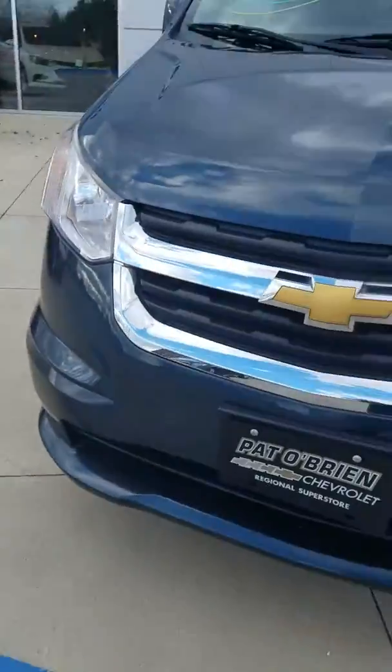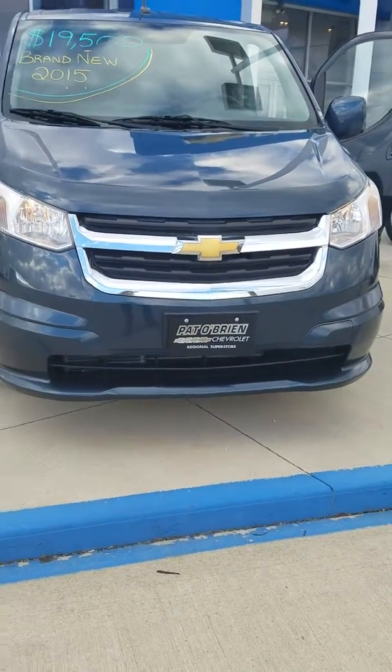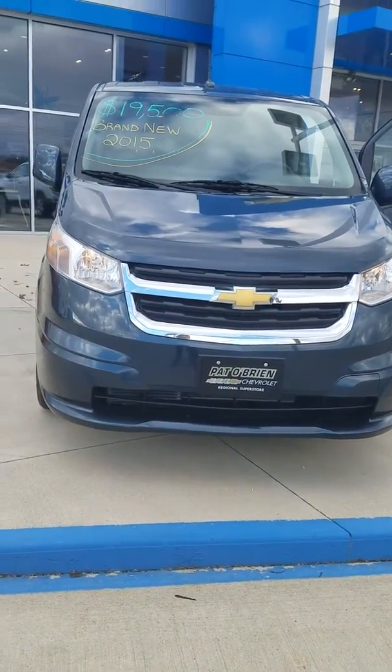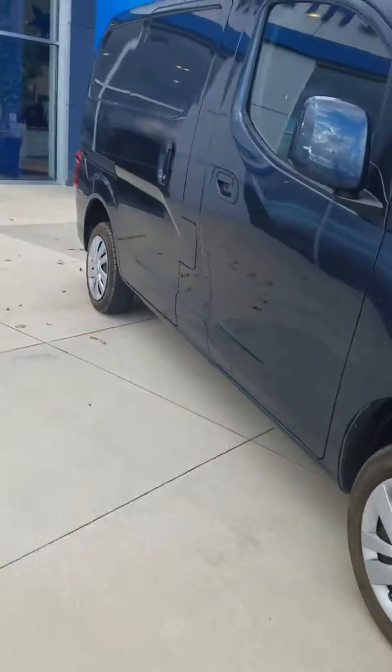The interesting thing about this vehicle is it has never been titled, even though it is three years old. Nobody's owned it, nobody's titled it, it's never even been a demo. It's only got 224 miles on the odometer from a couple of test drives.